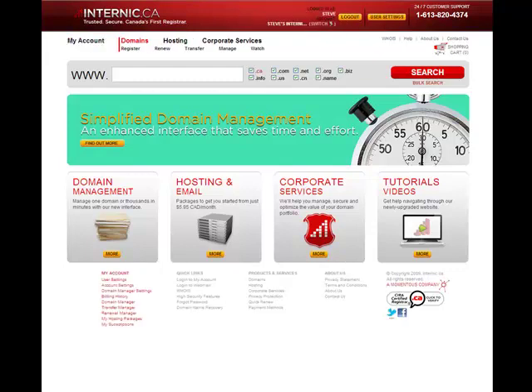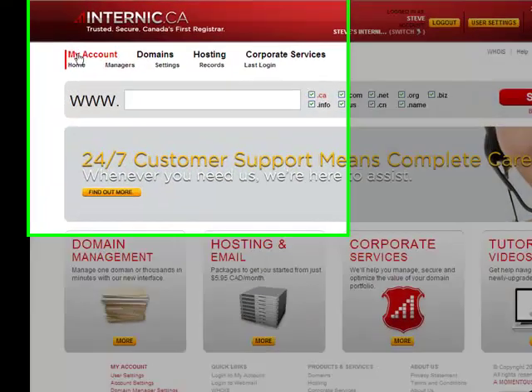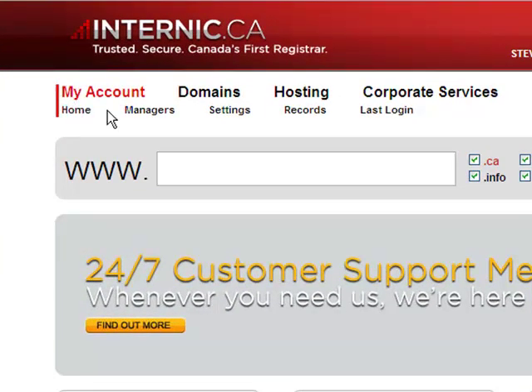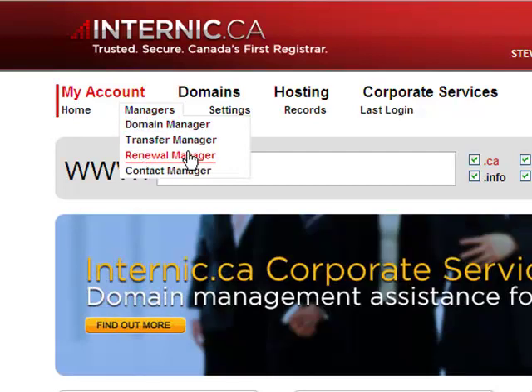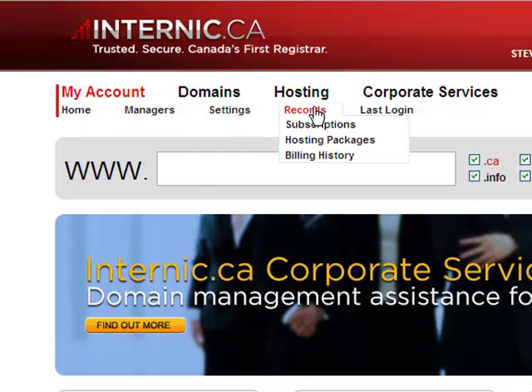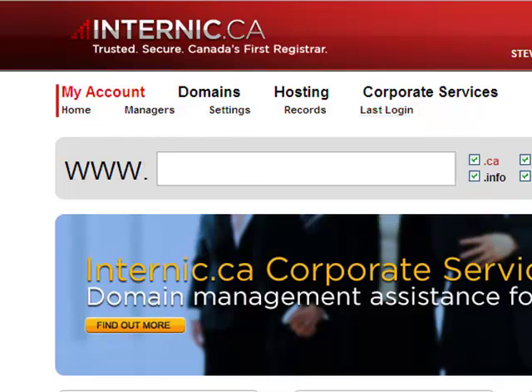And if you are logged in, you'll notice that a new top navigation link will appear — your My Account menu — which gives you direct links to where you can manage your domains and renewals, your settings, your records, and your login history. You can now access these key items from any page when you're logged in.